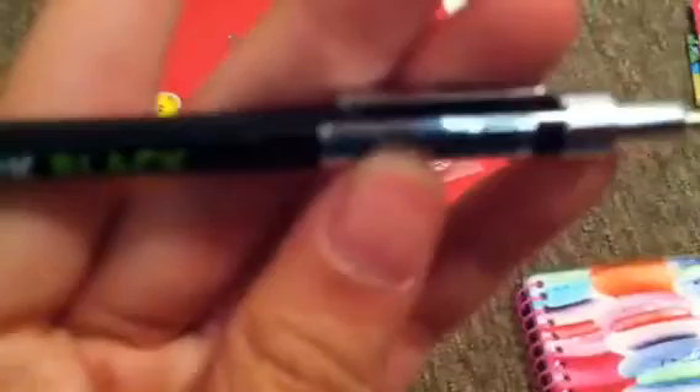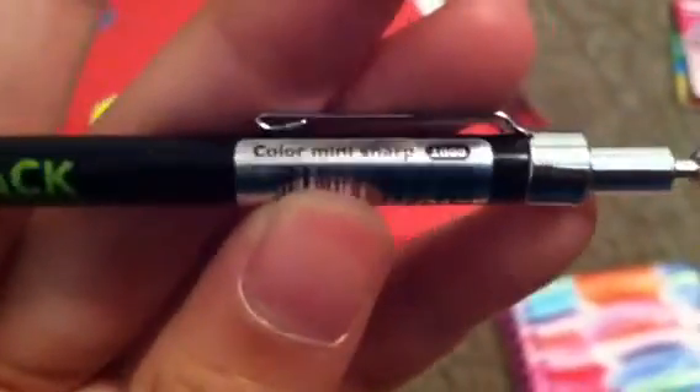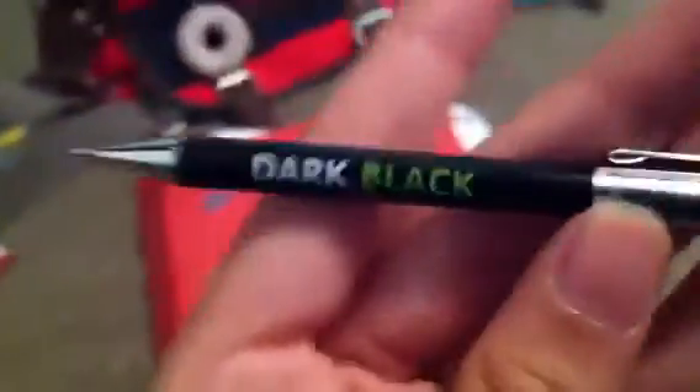I got it at the Hello Kitty store. It says 'Color Mini Sharp' and it's 0.5 lead. I can also give you 0.5 lead to go with it — this is 0.5 lead. I marked it so I know, because I had 0.7 lead as well. I can give you the lead with the pencil if you want.